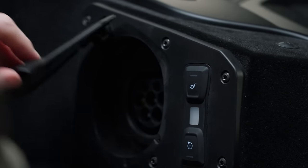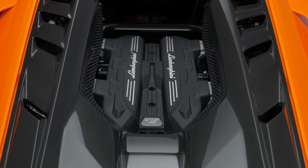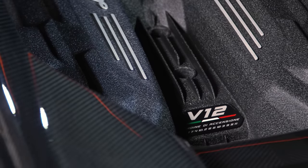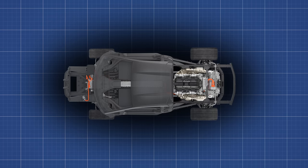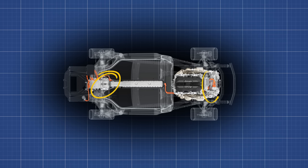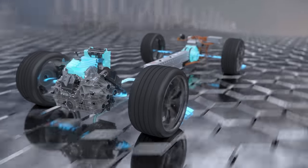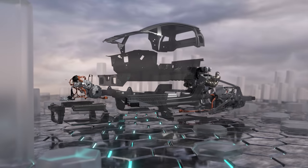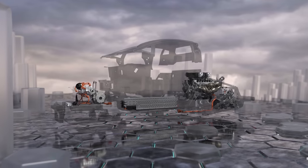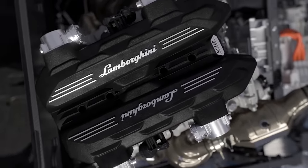It's a plug-in hybrid, except here the electrified part is less about efficiency and more about insanity. The V12 on its own produces 814 brake horsepower and 535 pound-feet of torque, and it will now rev all the way to a screaming 9,500 rpm. Paired to three electric motors, there's a 3.8 kWh lithium-ion battery rechargeable on a 7 kW outlet in 30 minutes, delivering around 10 miles of EV-only range, and a maximum total output of 1,001 brake horsepower — giving 0-62 mph in 2.5 seconds, 0-124 mph in 7 seconds, and a top speed of over 217 mph.